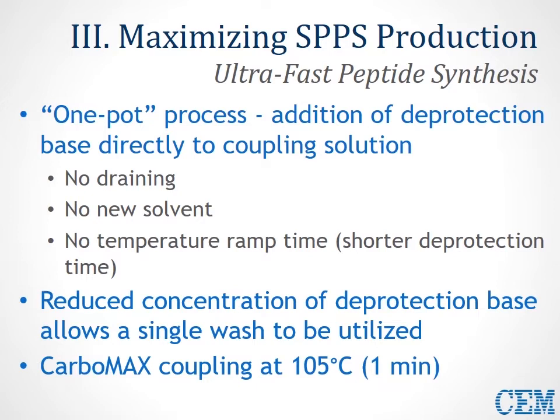We run at 105°C with a 1-minute coupling to provide the best results. To combine these method enhancements with the chemical methodology enhancements, we do this with our newly released system, the Liberty Prime. This is really the best way to maximize SPPS production.